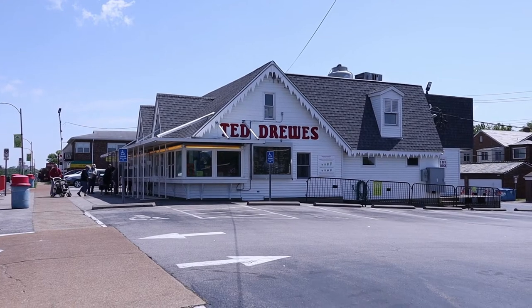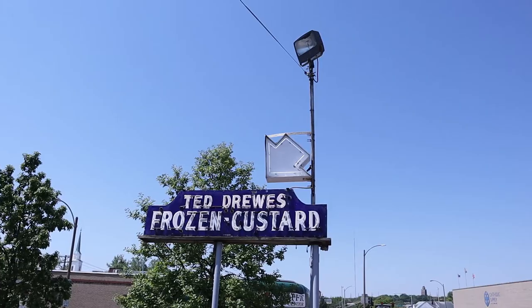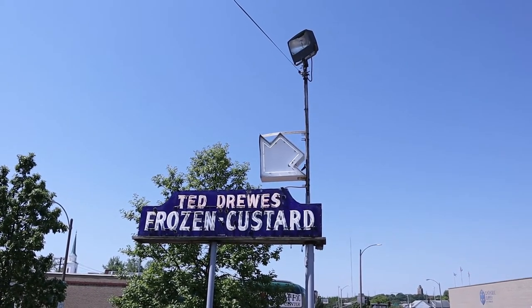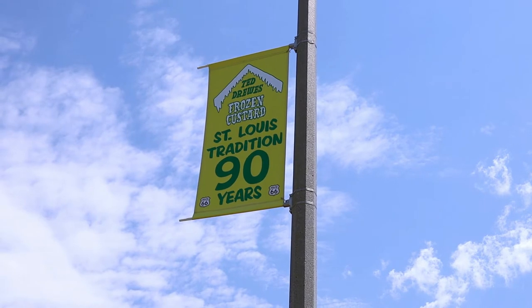We're on the corner of Chippewa and Prather on Old Route 66 here in St. Louis, Missouri. Look at that classic neon sign — Ted Drew's Frozen Custard. Ted Drew's has been a St. Louis tradition for over 90 years.